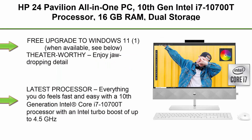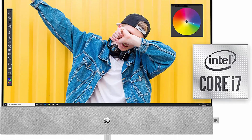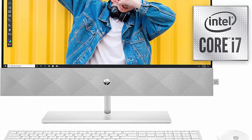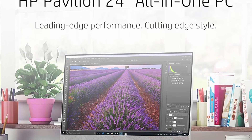Top 2: HP 24 Pavilion All-in-One PC. Features 10th Generation Intel Core i7-10700T processor, 16GB RAM, dual storage with 512GB SSD and 1TB HDD, Full HD IPS 24-inch touchscreen, Windows 10 Home, keyboard and mouse. Free upgrade to Windows 11 when available.